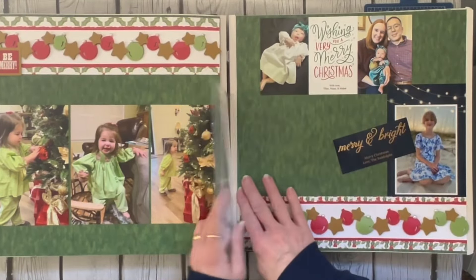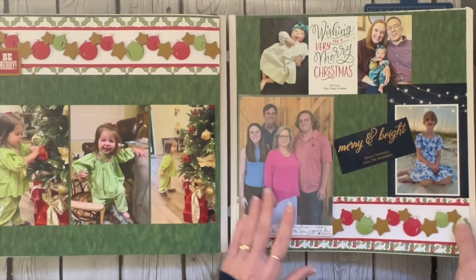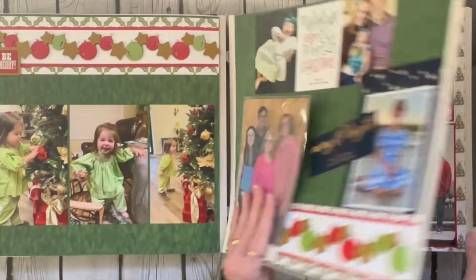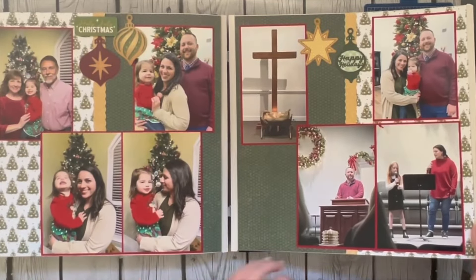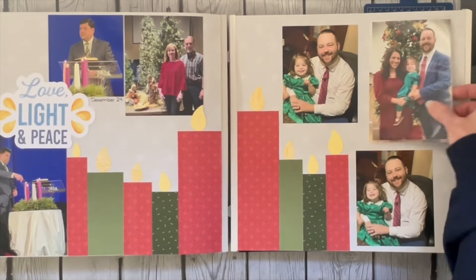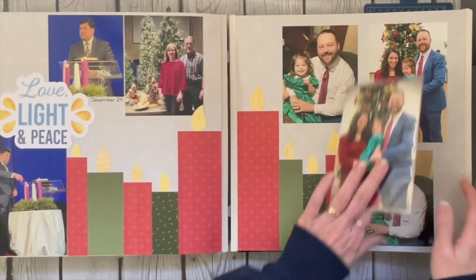Here again there'll be another peekaboo pocket on top of that page protector. This was a border that I showed on our YouTube channel. Another peekaboo pocket will be going here just to show the progression of taking that picture.